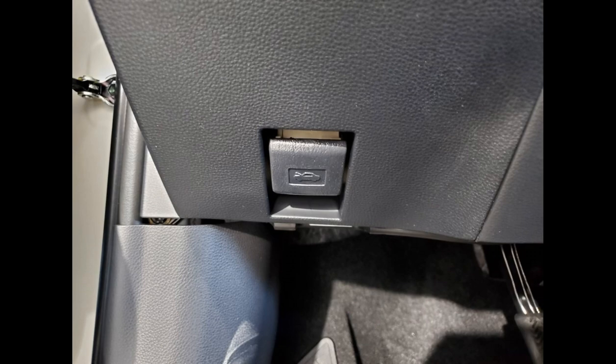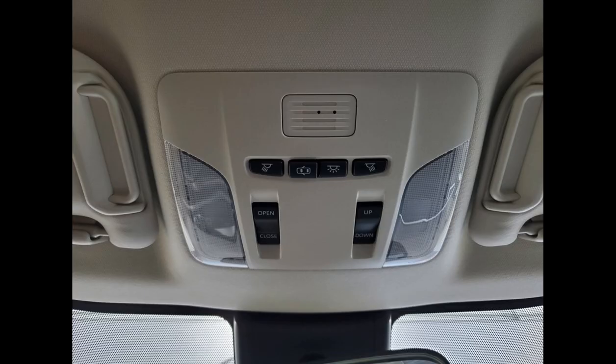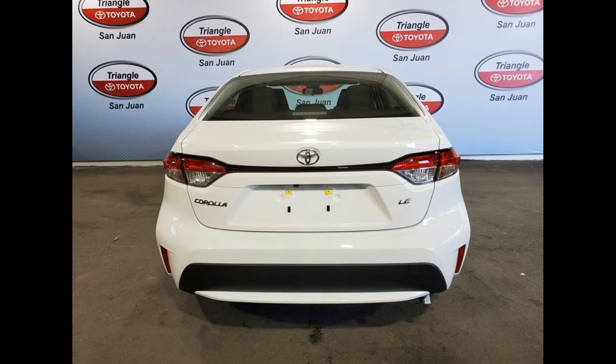When it comes to safety, the 2024 Corolla LE is equipped with Toyota Safety Sense 2.0, a comprehensive suite of advanced safety features. This includes pre-collision braking, lane departure alert with steering assist, adaptive cruise control, and automatic high beams. Additionally, the car has a rear-view camera for added visibility when reversing.